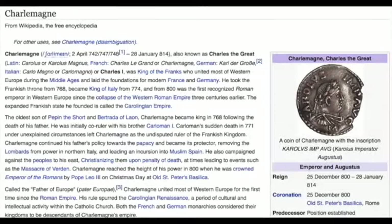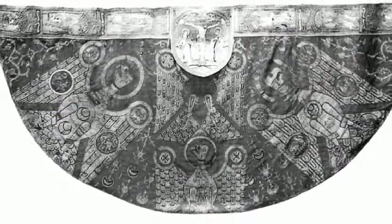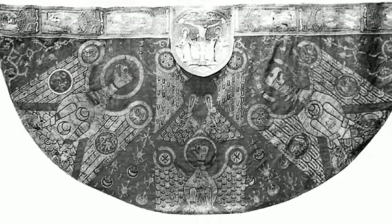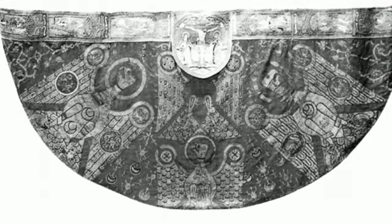Charles the Great — the great Christian king — Wikipedia assures us campaigned against the people to his east, Christianizing them upon penalty of death, at times leading to events such as the massacre of Verdun. His ceremonial mantle is now kept in the Aachen Cathedral treasury. This so-called fanatic Christian wore the signs of Islam all over his mantle and had the main Islamic sign right on his chest. People were not those religious fanatics that we are led to believe they were — we have been misled to believe that they were fanatics, with the purpose that we become fanatics and start killing innocent people for no reason whatsoever.